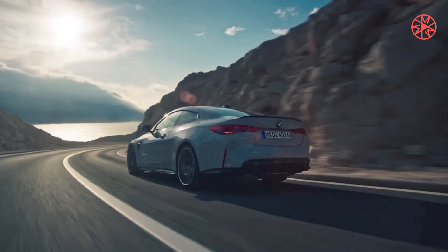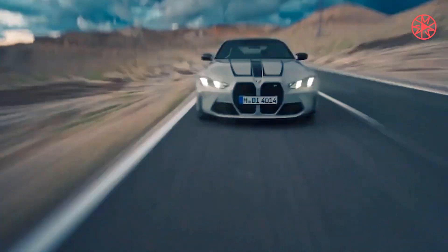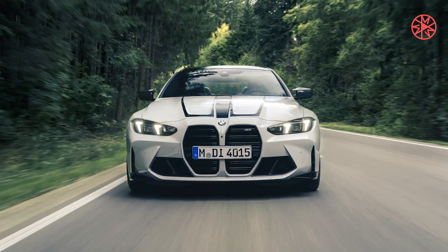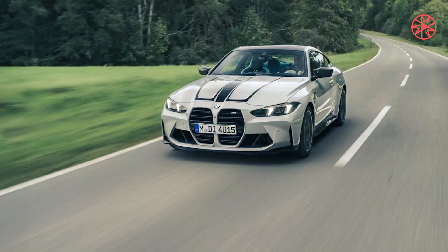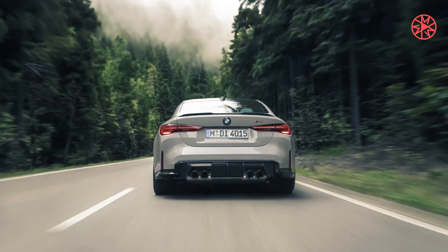The standard carbon fiber roof, hood, front splitter, front air intakes, exterior mirror caps, rear diffuser, and rear spoiler, plus the standard M carbon seats and the titanium muffler, mean the M4 CS is 45 pounds lighter than the M4 Competition.